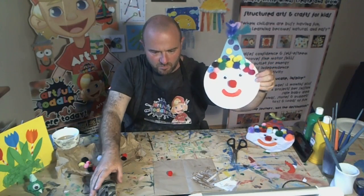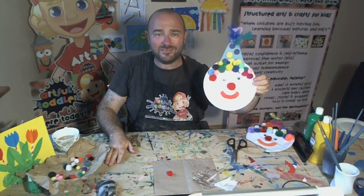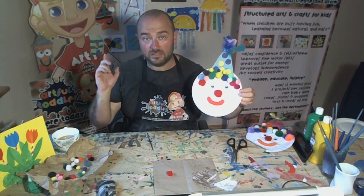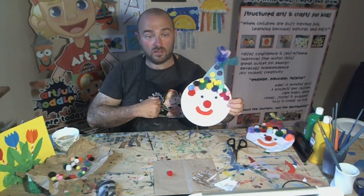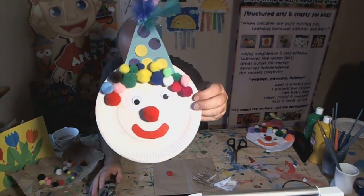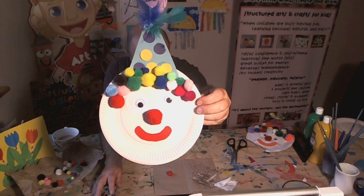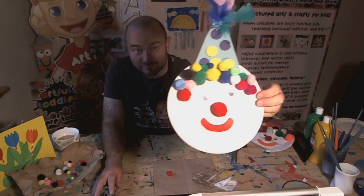There he is — our lovely paper plate pom-pom clown. Fantastic job, well done you guys. Really good to have you with us this week. We will be back next week — week 11. If you can join us for the live, top tip: we're going to be doing sand art next week. I'm going to leave you with a lovely shot of Mr. Clown and have a lovely week, you guys. Well done. Don't forget to send us in all of your lovely pictures of your work — we love seeing them, and we'll see you all next week. Bye!